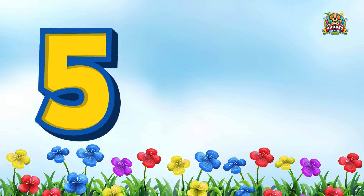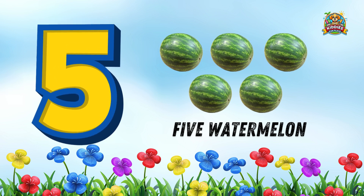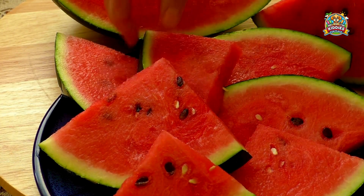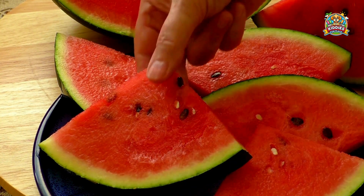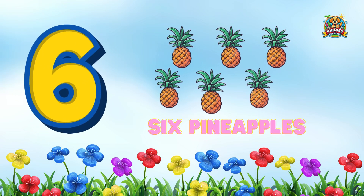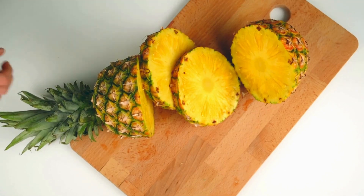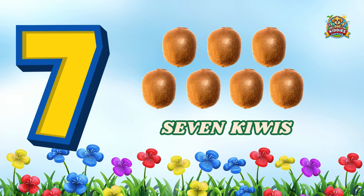How many watermelons can you see here? Let's count together: 1, 2, 3, 4, 5. And how many kiwis do we have? That's right, we have 7 kiwis!